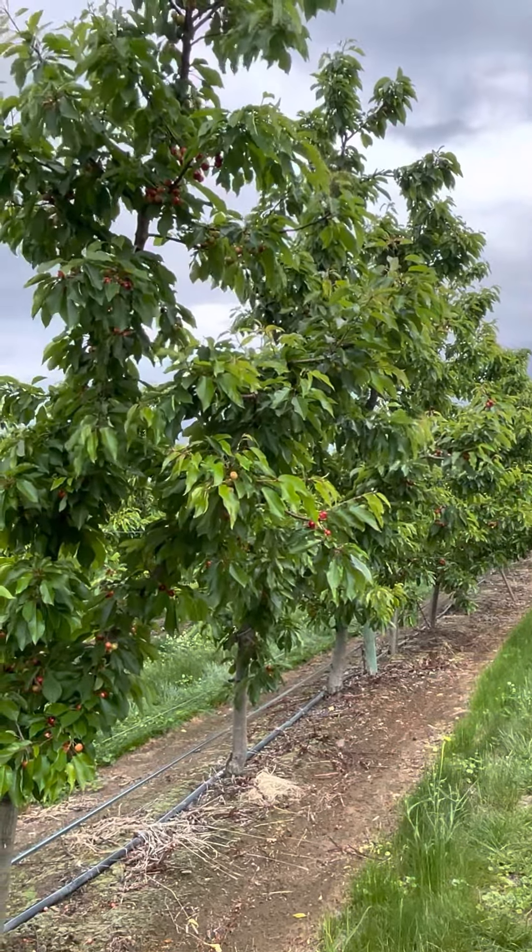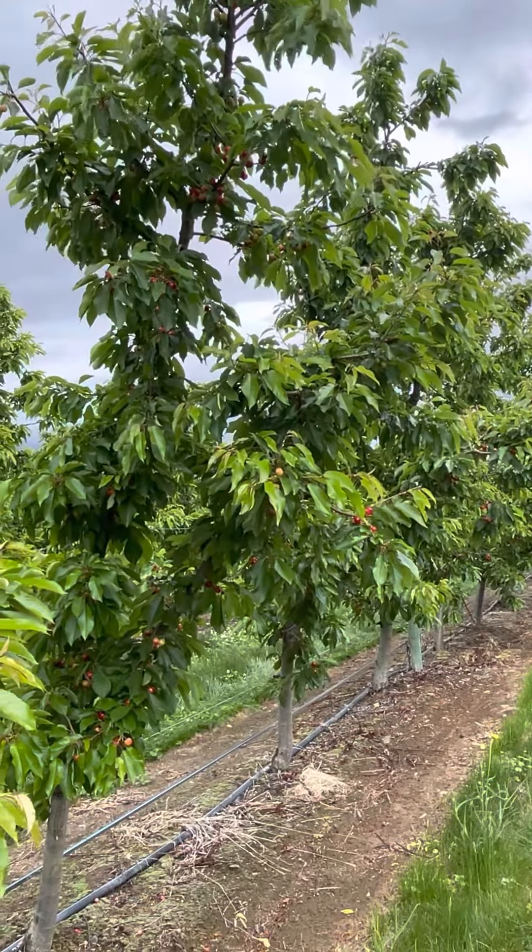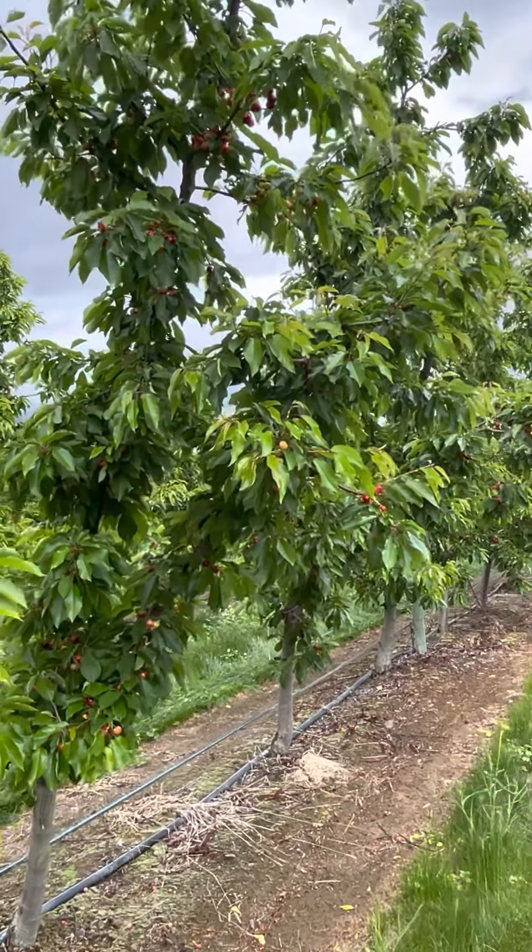Good morning. Welcome to Star Ranch Growers. We're here in Mattawa, Washington at Cimarron Orchard and we're in a block of coral cherries. So we'll just take a quick look.